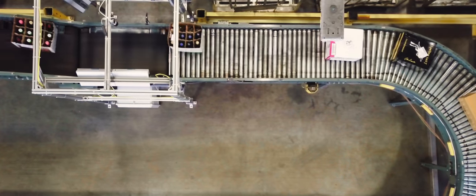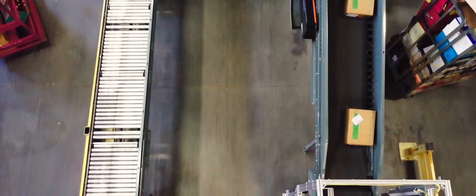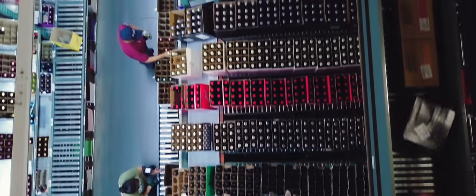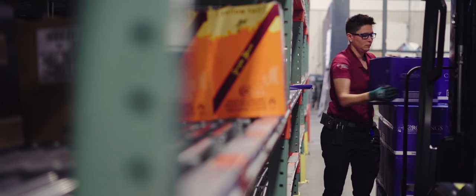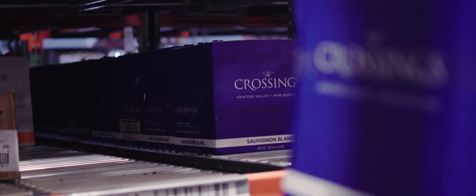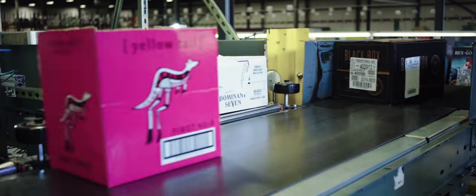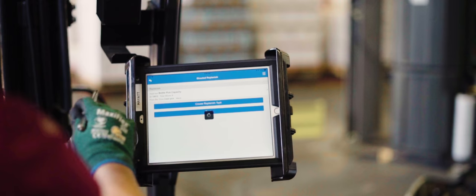We always had to do some crazy things with our other system in order to get it to pick the way we needed it to. With Encompass, not at all — it is a really simple process in order to pick these products. When we switched to Encompass, the control came into my hands. When our guys go into their device first thing in the morning, they basically just have a list under Directed Replenishment that says, this is what I stock each day.